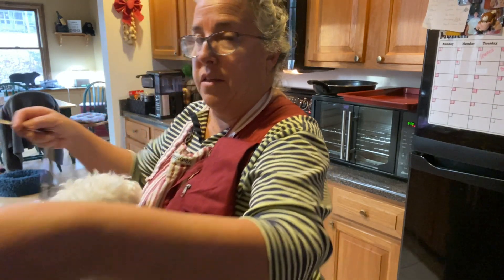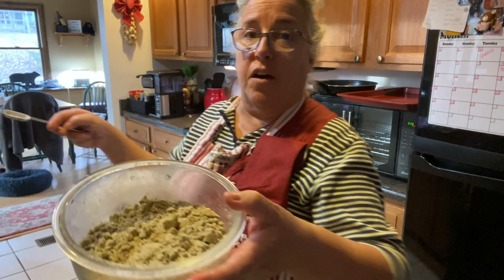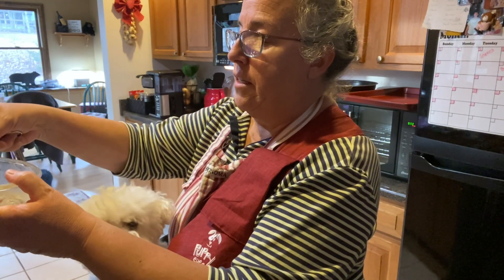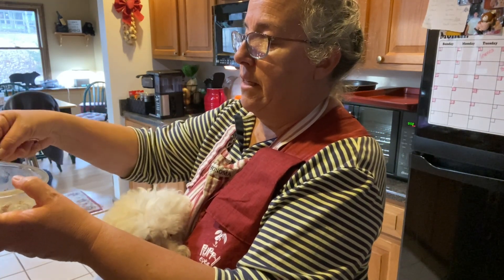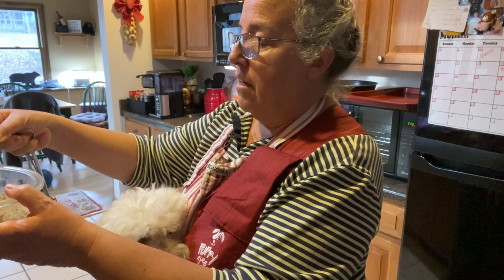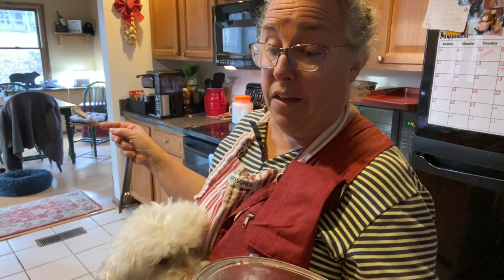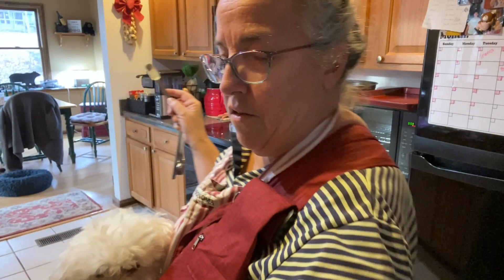Then I'm going to put in a teaspoon of Cut the Kibble Omega Booster — it's sunflower seeds, pumpkin seeds, flax seeds. I think there's something else but I don't remember right now. I think all this stuff is in the newsletter.